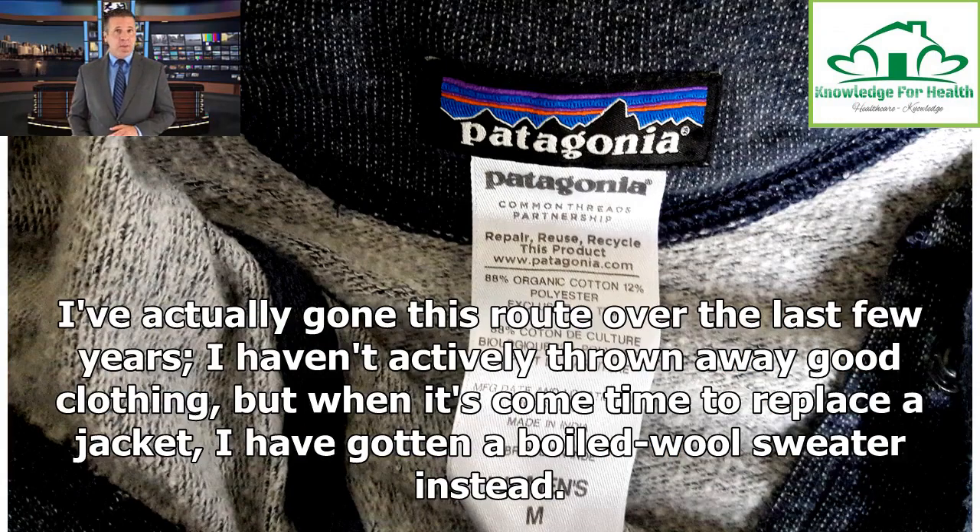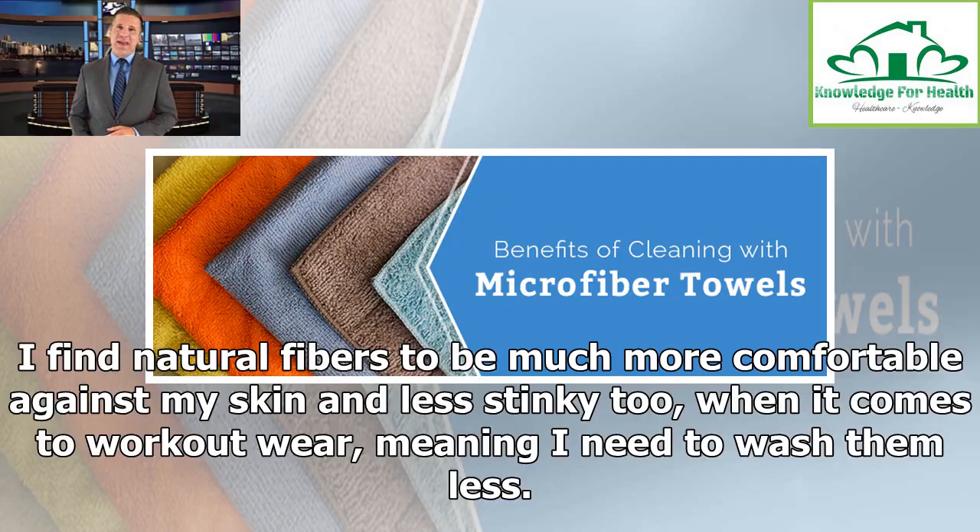I've actually gone this route over the last few years. I haven't actively thrown away good clothing, but when it's come time to replace a jacket, I've gotten a boiled wool sweater instead. I find natural fibers to be much more comfortable against my skin and less stinky too, when it comes to workout wear, meaning I need to wash them less.